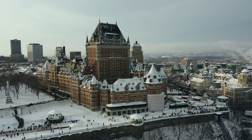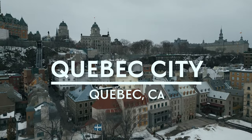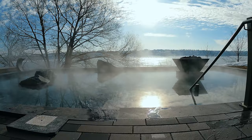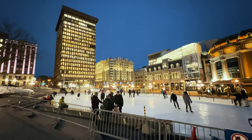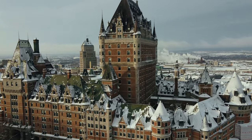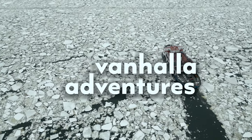Hey, what's up everybody? Today we're going to be exploring the city of Quebec. This is our first time here and we're going to be sharing with you what $100 gets you in Quebec City. Quebec City, Canada is one of the oldest European and French settlements in North America. We'll be visiting some of the most common attractions while here and show you the best things you can see, eat, and do for under $100 while visiting what we think is one of the most beautiful cities in the world. We're Brian and Crystal and this is Van Halen Adventures.